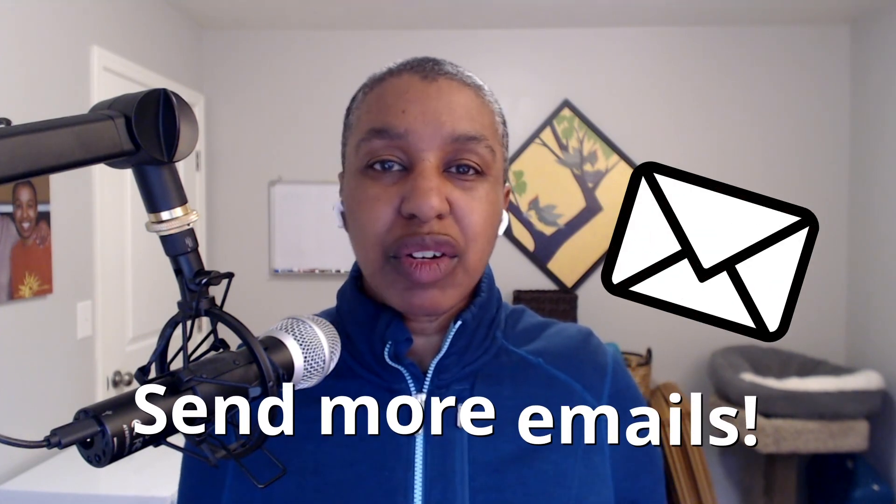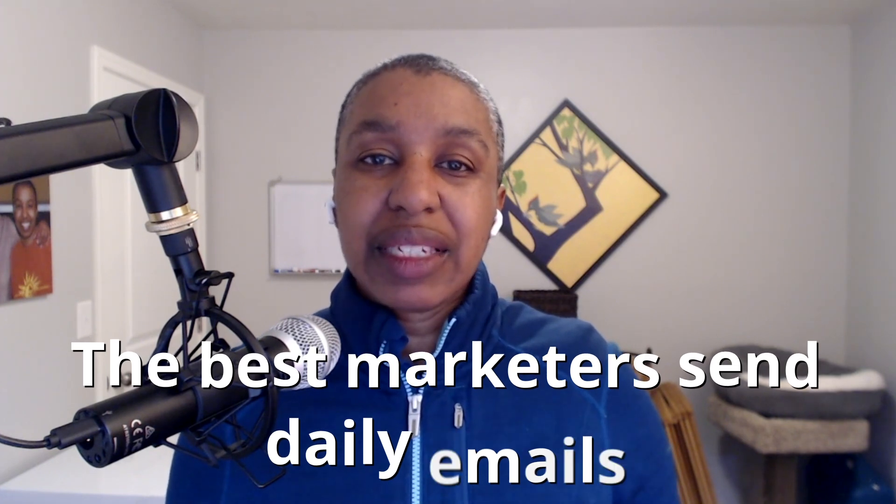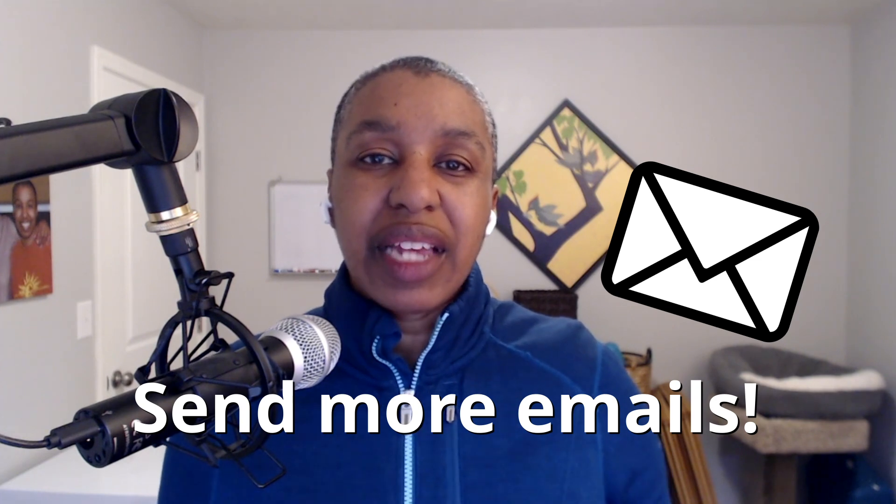So if you really want to build relationships, send more emails. If you're sending once a month, go to twice a month. If you're sending twice a month, go to once a week. The best email marketers I know send daily or at least multiple times a week. Go ahead and send more emails, send value to your subscribers and show them how to get your help. Not only will they thank you for it, but you will make more sales.